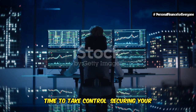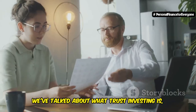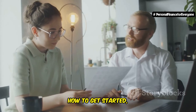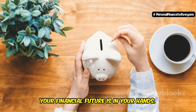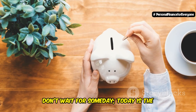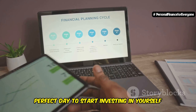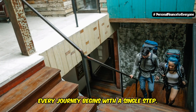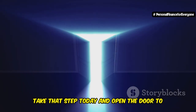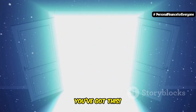Time to take control and secure your financial future. We've covered a lot of ground today — what trust investing is, how to get started, and the incredible potential it holds. But now it's time to take action. Your financial future is in your hands. Don't wait for someday — today is the perfect day to start investing in yourself and your dreams. Remember, every journey begins with a single step. Take that step today and open the door to a brighter financial future. You've got this — I believe in you.